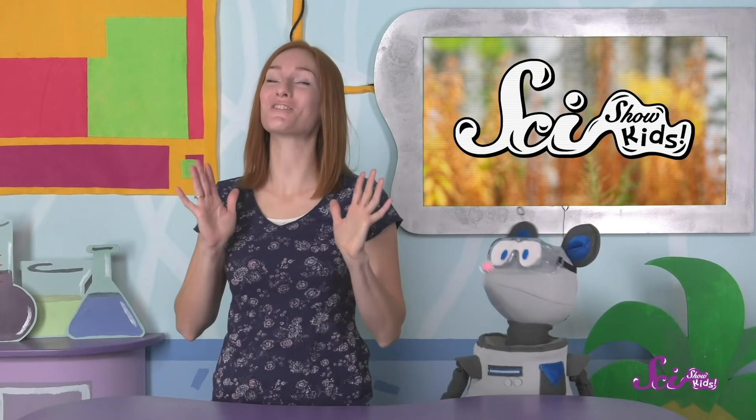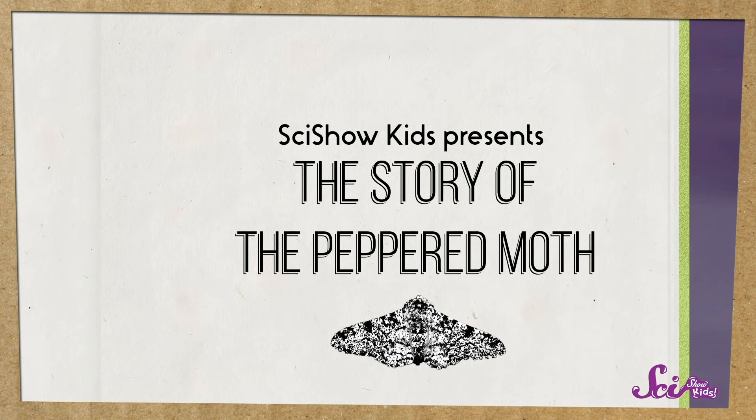Hey everyone! You got here just in time for a story! It's a great one, too! And it's about something that really happened. This is the story of the peppered moth.